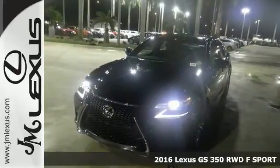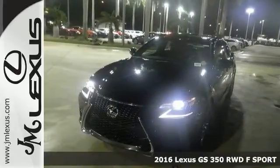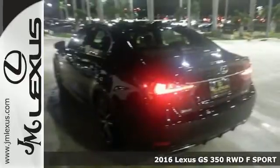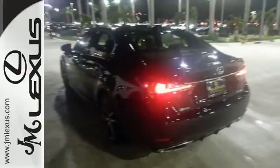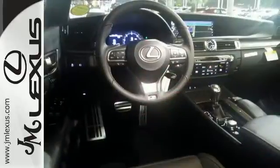Be the talk of the town when you roll down the street in this fantastic 2016 Lexus GS350 F-Sport. This sleek and sporty F-Sport catches the eye with plenty of style and comfort to spare.